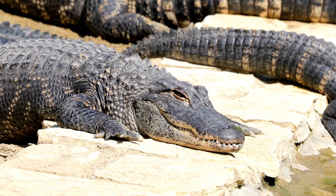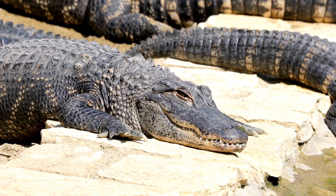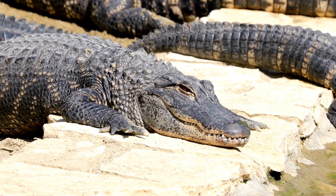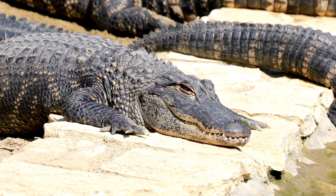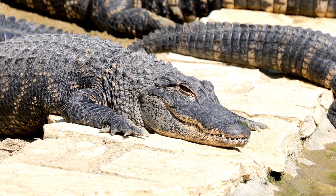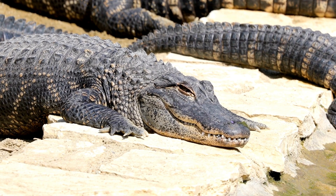Alligators exhibit unique behaviors when it comes to basking and thermoregulation. Basking is a common behavior observed in alligators, especially during cooler periods. They can be seen sunning themselves on banks or floating logs, absorbing heat to raise their body temperature.